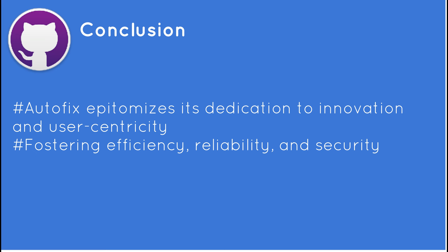Fostering efficiency, reliability, and security, embracing this paradigm shift in code remediation heralds a new era of streamlined development processes and fortified code bases.